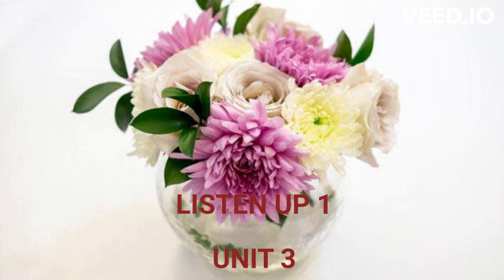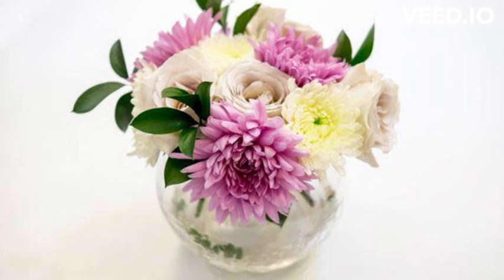Listening Practice 1, Track 20 A. Listen and number. 1, 3. 3, 5. 3, 2. 5. 3, 1. 6, 4.